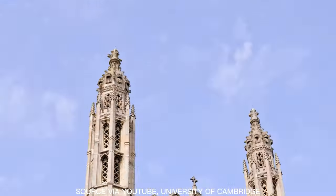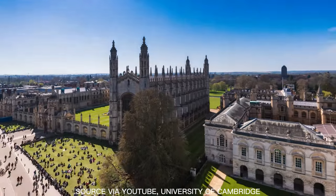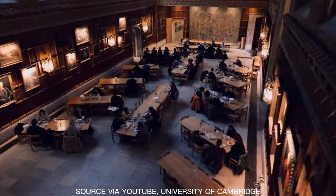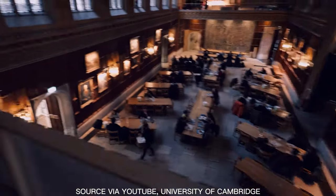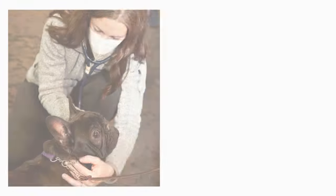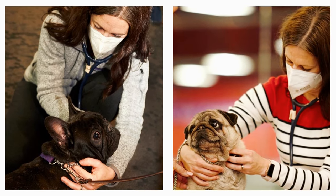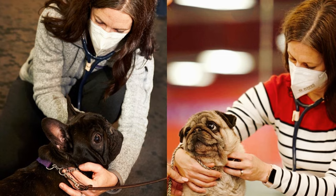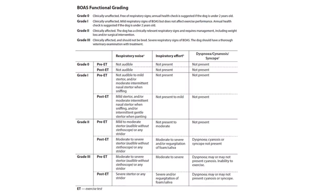The RFG scheme, also known as brachycephalic obstructive airway system testing, was developed by researchers at the University of Cambridge in the UK as an objective test to measure the clinical diagnosis and severity of the condition. The OFA licensed the RFG scheme for North America in late 2020 and launched its first official RFG scheme screening in January of this year.